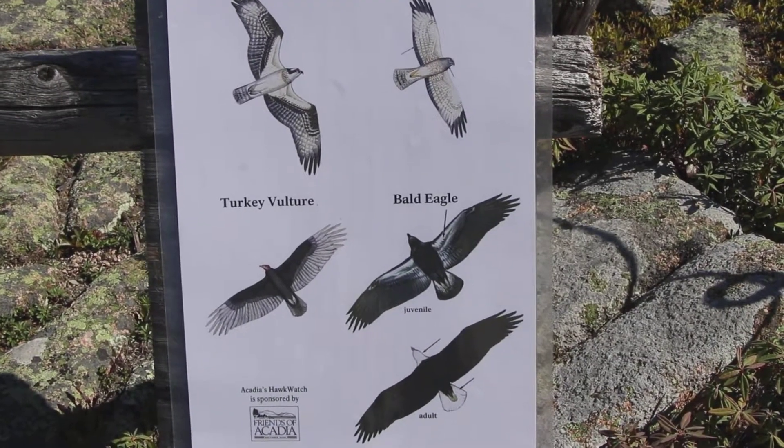Ever wonder how they're doing it? Two ways: by what the hawks look like, and more importantly, by what they're doing. Let's divide the raptors into four groups — the birds that are large — starting with the eagles, the vultures, the ospreys, and northern harriers.